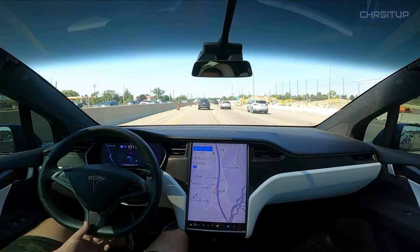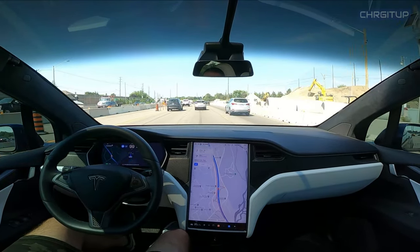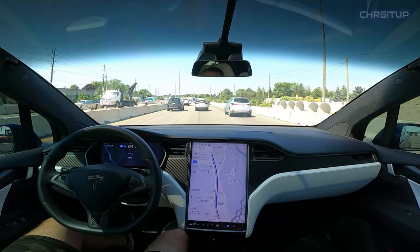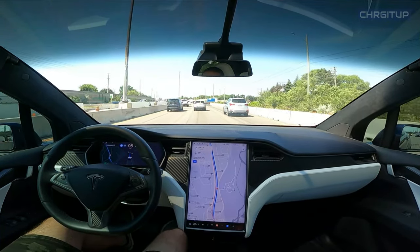Autopilot wanted to make the lane change here — not sure why, but it does make the lane change into the middle lane. What you may not have noticed is that the lane change was completed during an actual turn in the highway, and it made the lane change nicely.